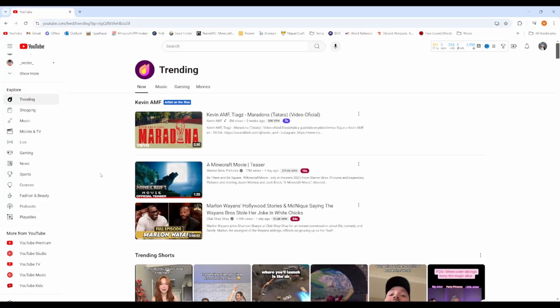The Minecraft movie trailer just dropped and it is currently number one on trending. Like any good Minecraft YouTuber, I'm gonna be insanely original and react to it. As you can see, I've already watched it, but I'm gonna share my take or something like that.